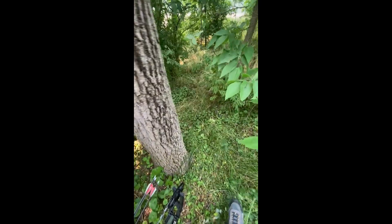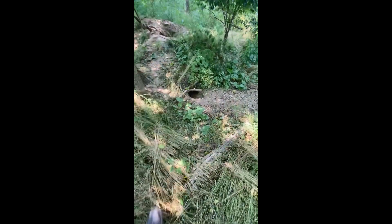Alright guys, finally down from the tree — we were all the way up there. Going to make our way over to him. Going through the thick stuff a little bit. Going to have to check for ticks. You can see he's been tearing stuff up.